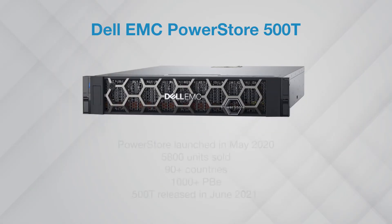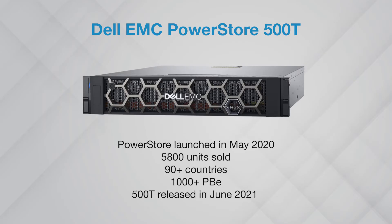PowerStore was launched in May 2020, with the PowerStore 500T joining the lineup in June 2021.